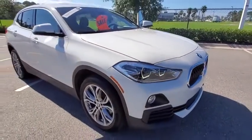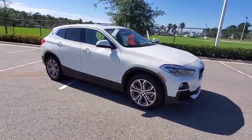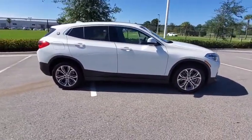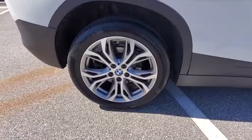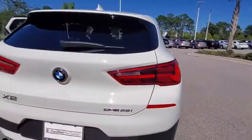Looking for the right vehicle? Check out the 2019 BMW X2. The BMW X2 is an absolute gem in the luxury compact SUV segment. The sporty look and long list of high-end features are sure to get your attention. This vehicle has less than 15,000 miles. Here are some of this vehicle's great options.